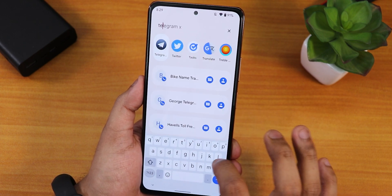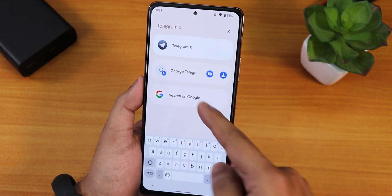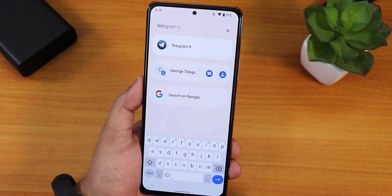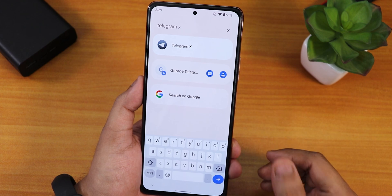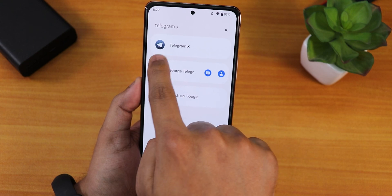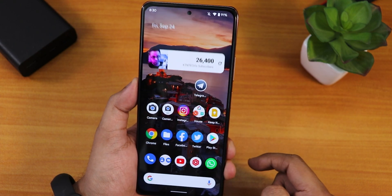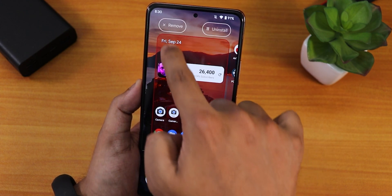We also have this new search panel. If you're searching for something — say, Telegram — it shows your contacts, messages, or you can search on Google. It also shows whatever app you're searching for. You can't drag and drop the app to the home screen directly from here, but you can drag from the icons and bring it to the home screen.